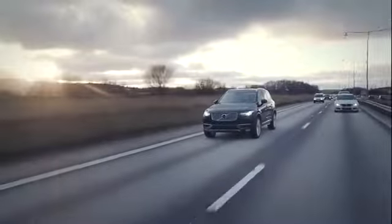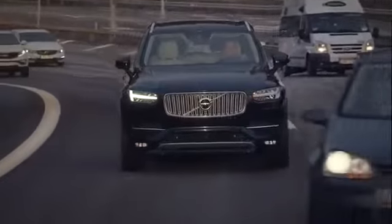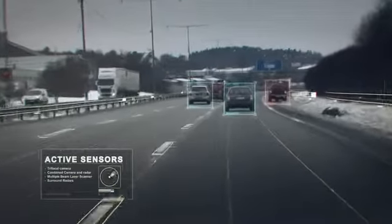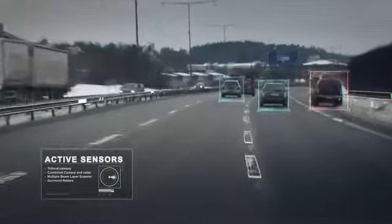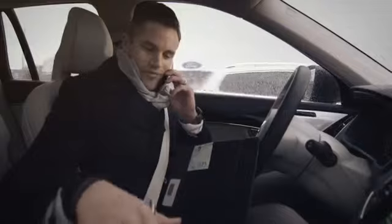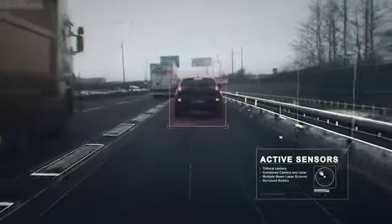On the road, the car is able to handle even the most complicated scenarios. The technology is so reliable that the driver can focus on something else without having to pay attention to the traffic. Just like good drivers, potentially critical situations are approached with sensible caution. And in an emergency, the car reacts faster than most humans.